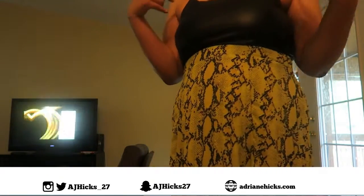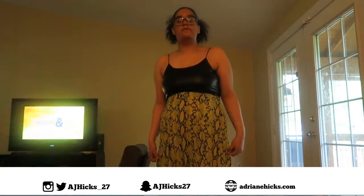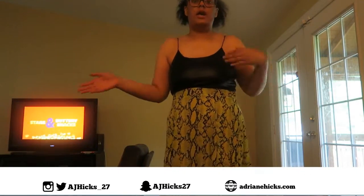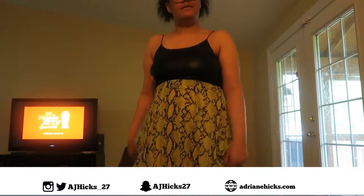I really like this look because with this skirt, you can dress it up or you can dress it down. I'll insert a picture of me dressing it up, which is this look, and also dressing it down with a bodysuit. So this is the first look. Let's move on to the second look.